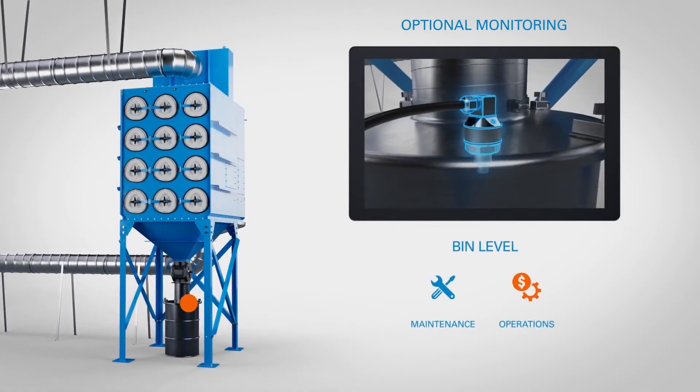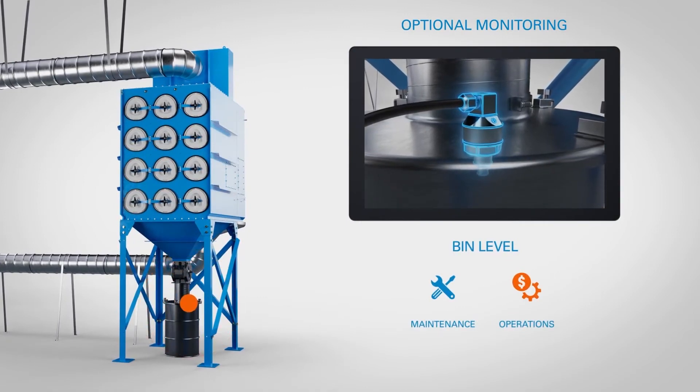The bin level alerts users when the dust collector bins need to be emptied, helping prevent potential filter damage and the mess that can result from bin overflow.